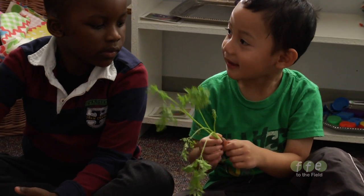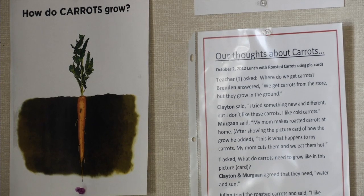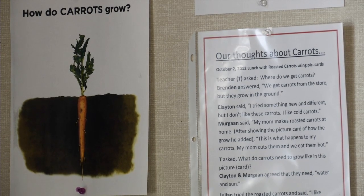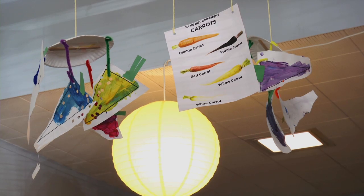Harvest for Healthy Kids got started about three years ago when Mount Hood Community College reached out to me. They were interested in bringing a wider variety of fruits and vegetables into their food service program, and also bringing locally grown foods into their classroom education.